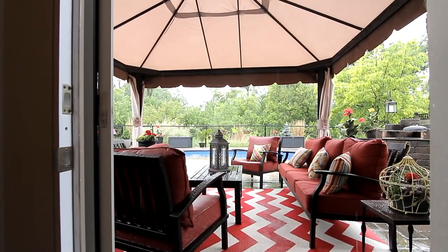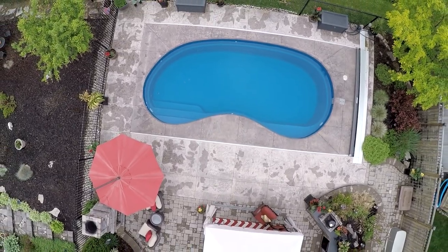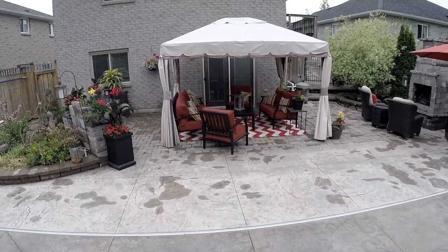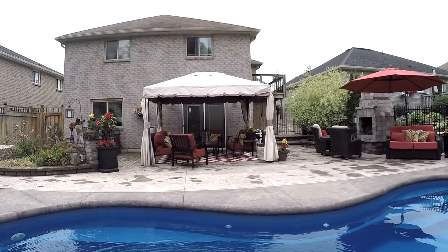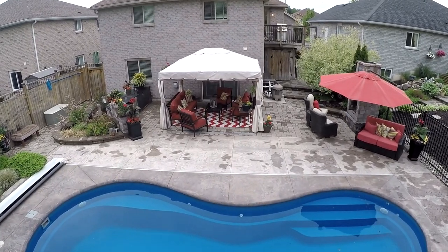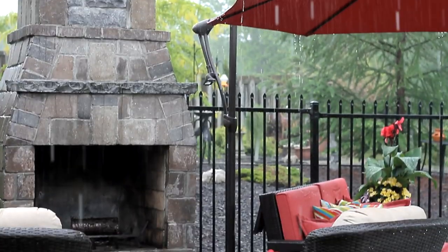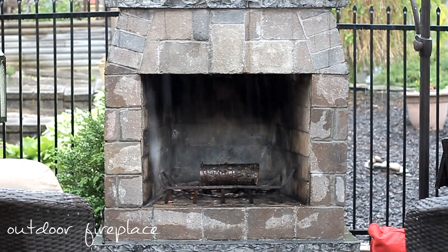Step out through your sliding patio doors from your walk-out basement and into this backyard oasis. Look at this space — it's incredible! Take a swim in your heated in-ground saltwater pool or entertain guests with your outdoor kitchen and barbecue set. At night, grab some marshmallows and sit around your outdoor fireplace.